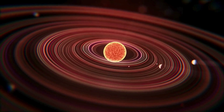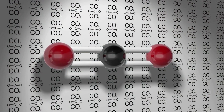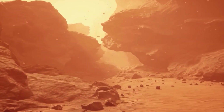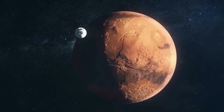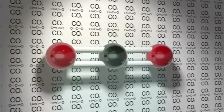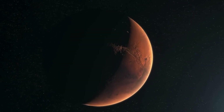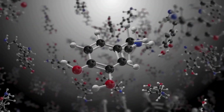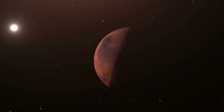Terraforming Mars begins with a dramatic phase where nuclear explosions are strategically detonated above the Martian poles. These blasts release large amounts of CO2 and water vapor trapped in the planet's polar ice caps. The aim is to thicken Mars' extremely thin atmosphere, which currently holds only 1% of Earth's atmospheric pressure. As the CO2 and water vapor enter the atmosphere, they kickstart a runaway greenhouse effect, trapping more heat and gradually increasing the planet's temperature, which causes more ice to melt and releases additional CO2, further intensifying the greenhouse effect. As the atmosphere thickens and warms, Mars begins its transformation into a more habitable environment.